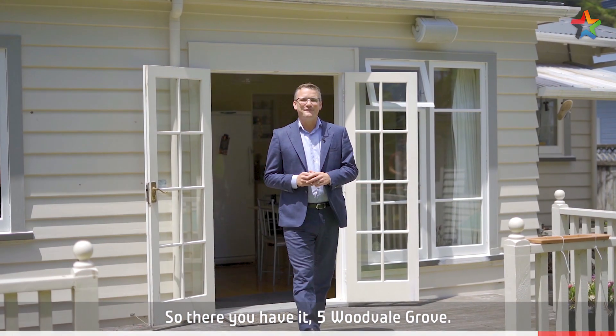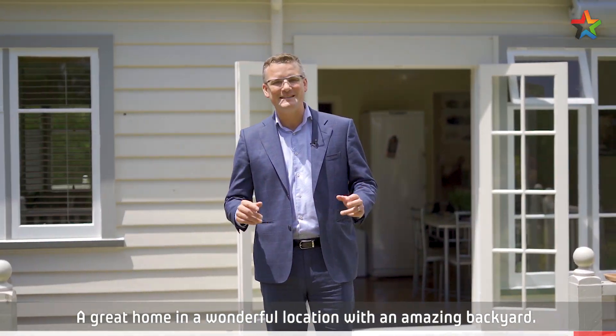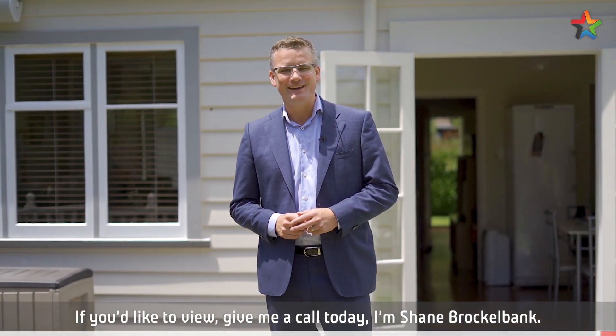So there you have it, 5 Woodvale Grove — a great home and a wonderful location with an amazing backyard. If you'd like to view, give me a call today. I'm Shane Brocklebank.